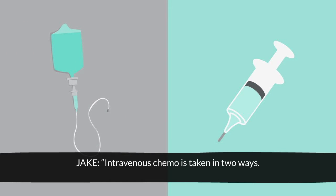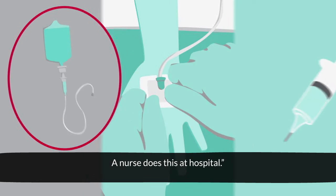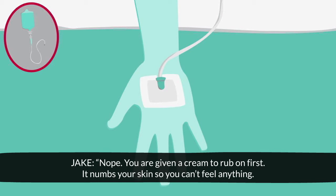Intravenous chemo is taken in two ways. A drip is when a little tube called a cannula is put into your hand or arm using a needle. A nurse does this at the hospital. That looks scary — does it hurt? Nope. You're given a cream to rub on first. It numbs your skin so you can't feel anything.